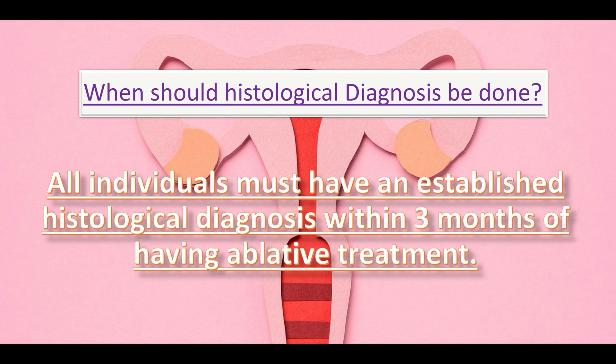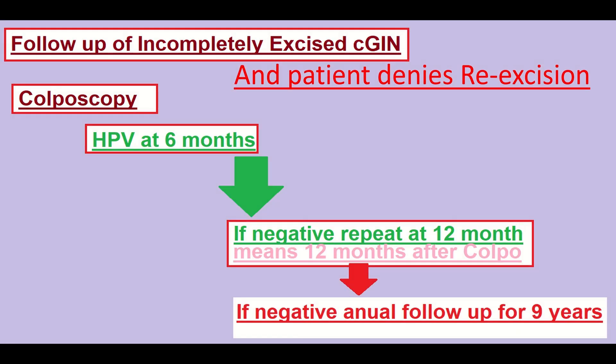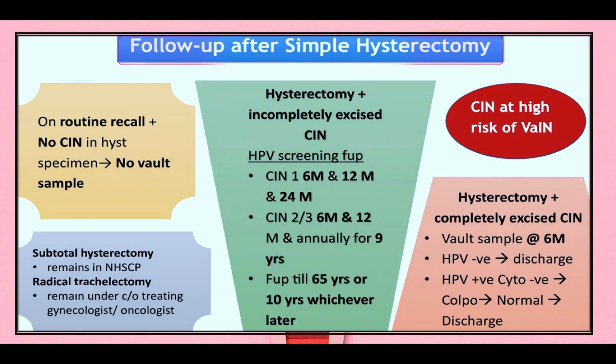All individuals must have an established histological diagnosis within three months of having ablative treatment. For follow-up of incompletely excised CGIN where the patient declines re-excision: do colposcopy and HPV at six months. If negative, repeat at 12 months. If negative at 12 months, follow-up for nine years.